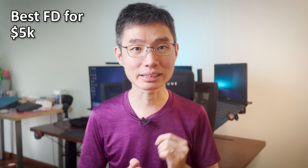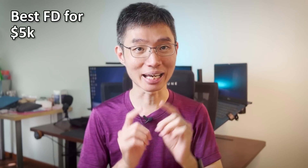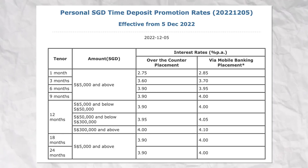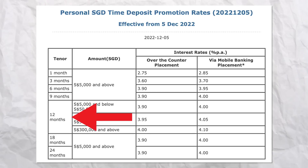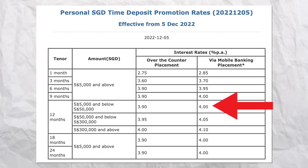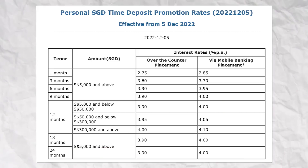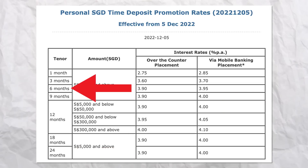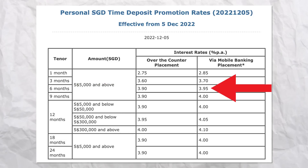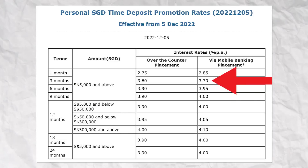Now let's look at where you can get the best FD rates with just a 5K deposit. The answer is Bank of China. If you park the money for 9 months, 12 months, 18 months, or 24 months, you'll get a 4% interest rate. If you can only park for 6 months, you'll get a slightly lower rate of 3.95%, and for 3 months, 3.75%.